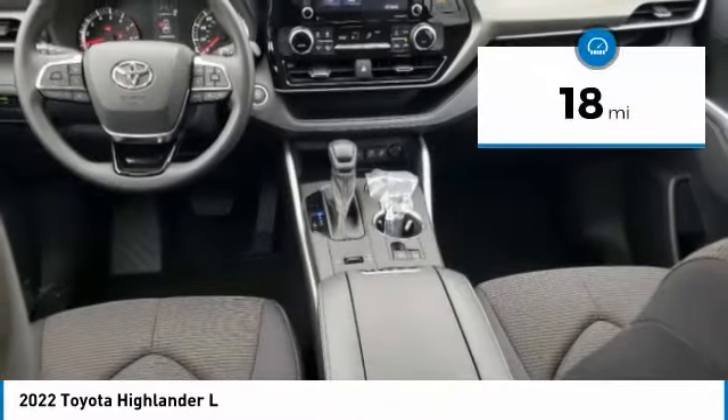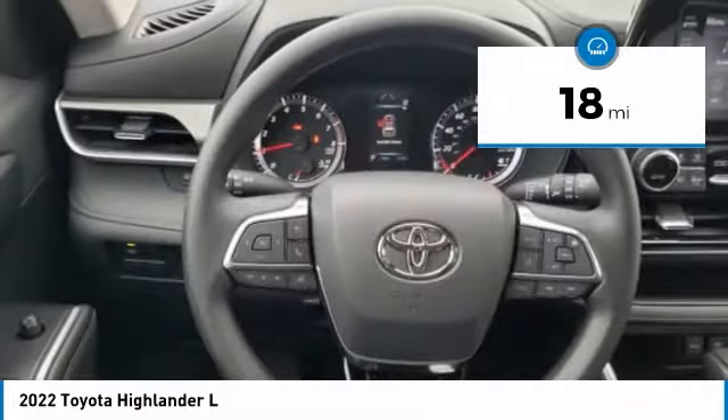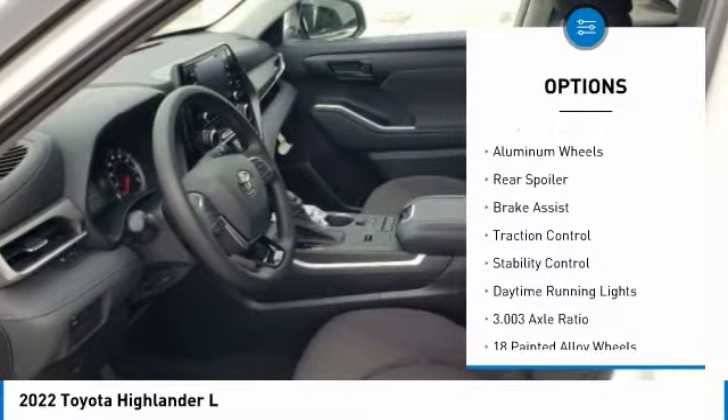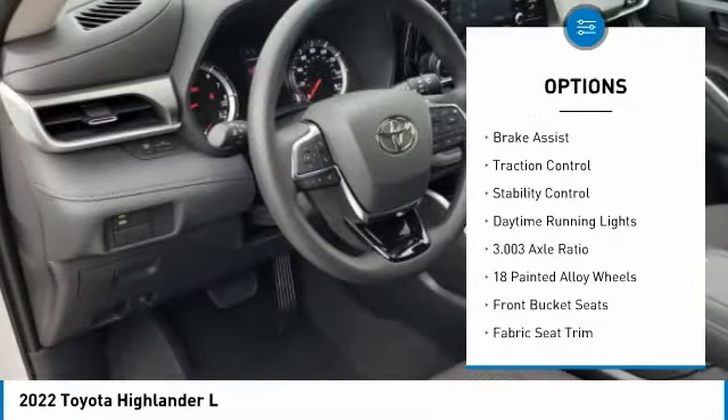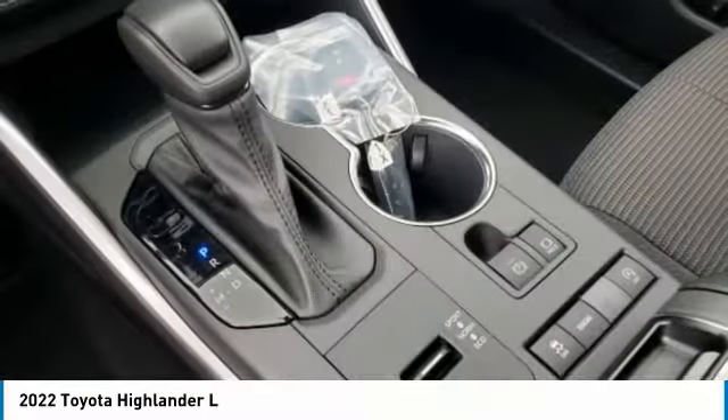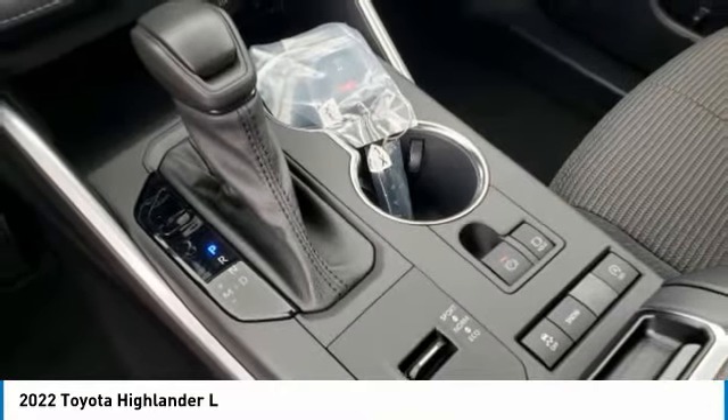This vehicle has less than 100 miles. Here are some of this vehicle's great options: tire pressure monitor, electronic stability control, heated mirrors, alloy wheels, rear spoiler, brake assist, traction control, and daytime running lights.